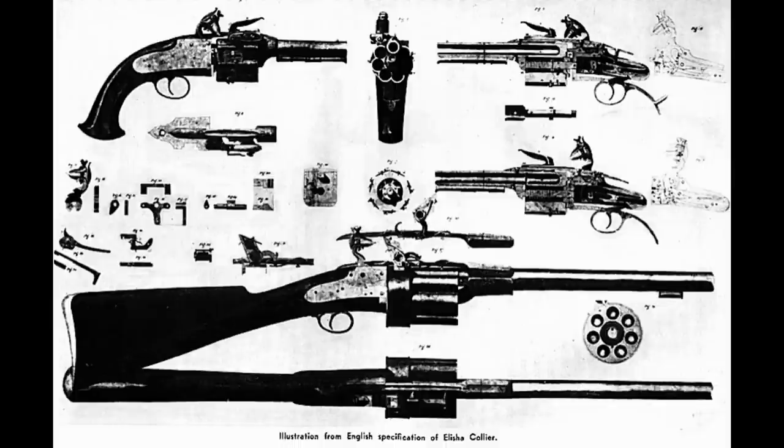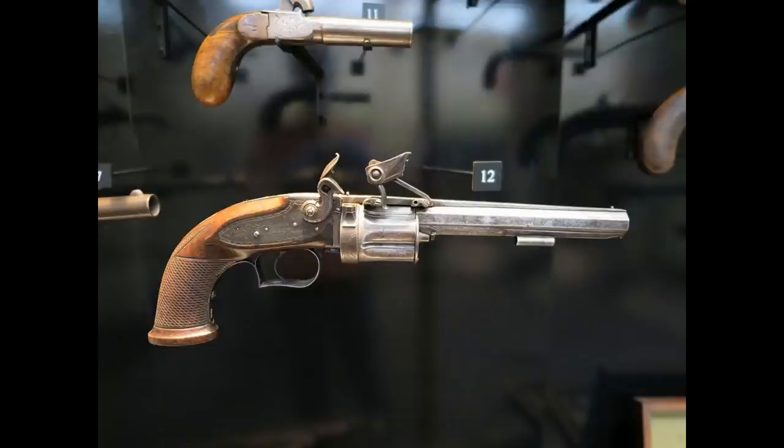They also made a rotating barrel flintlock rifle. When I found this, it was news to me because Colt gets credit for making the first revolving cylinder when, in fact, 20 years earlier, Collier made one as a flintlock. The downside, however, is the rotating cylinder is manually rotated — you would shoot the flintlock, rotate the cylinder, and shoot again. For some reason, that design did not take off.